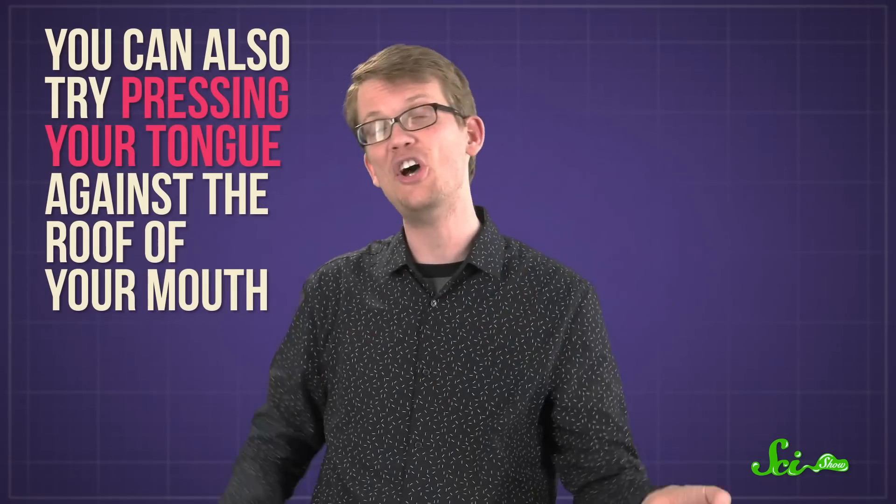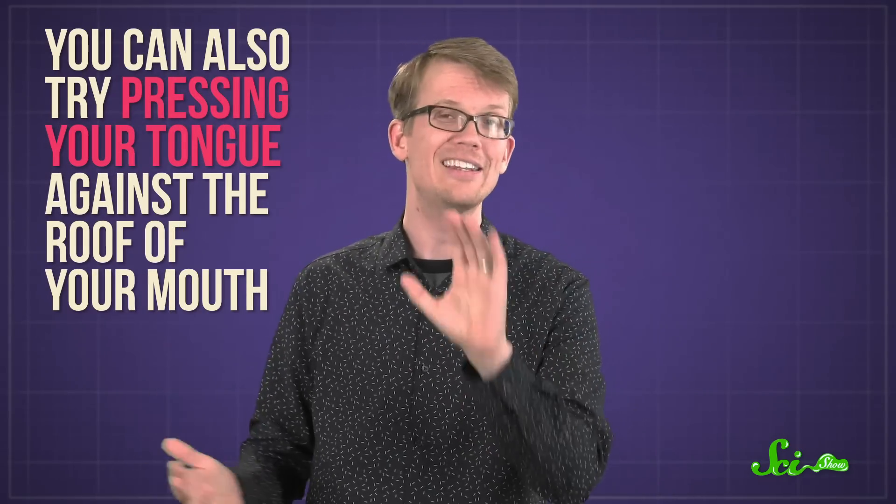Now, if you need something a little more subtle than holding your finger under your nose, or if you've got stuff in your hands and you don't want to spill your gin and tonic on yourself, you can also try pressing your tongue against the roof of your mouth, or tickling the roof of your mouth with your tongue. That works for me every time. Your maxillary nerve passes through there too, so it could cause the same distracting response.